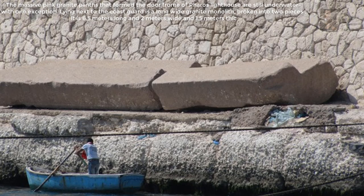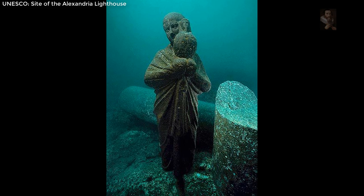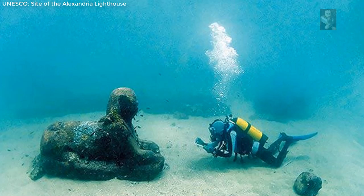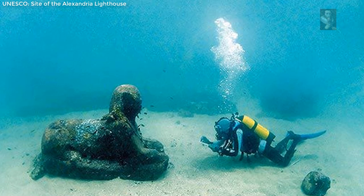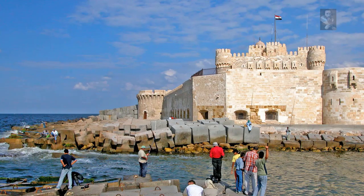Underwater photo techniques in archaeology in Egypt is a completely new experience, applied for the first time on the submerged archaeological site of the Lighthouse of Alexandria, which is situated on the eastern extremity of the ancient island of Pharos, at the foot of Kuwait Bay Fort, at a depth of 2 to 9 meters.